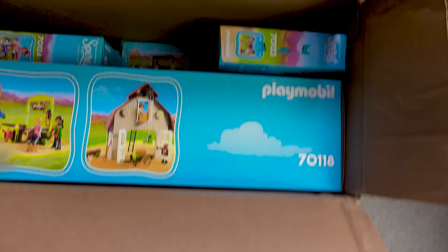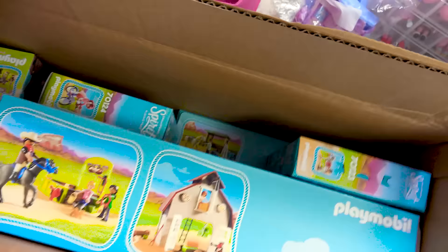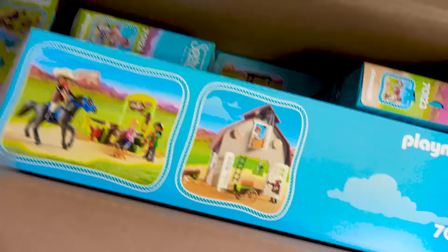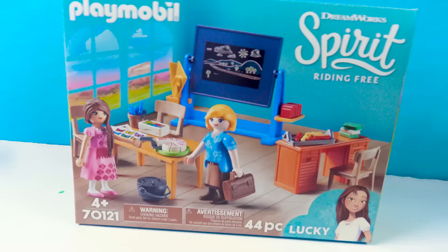Hey horse crazy mini fans, are you ready for a Spirit Riding Free day? Check it out - new Spirit Riding Free Playmobil sets! I've been dying to review these. So which sets are we going to be looking at? This is the second wave of the Playmobil Spirit Riding Free sets, and I have been waiting for more of these - I'm so excited.